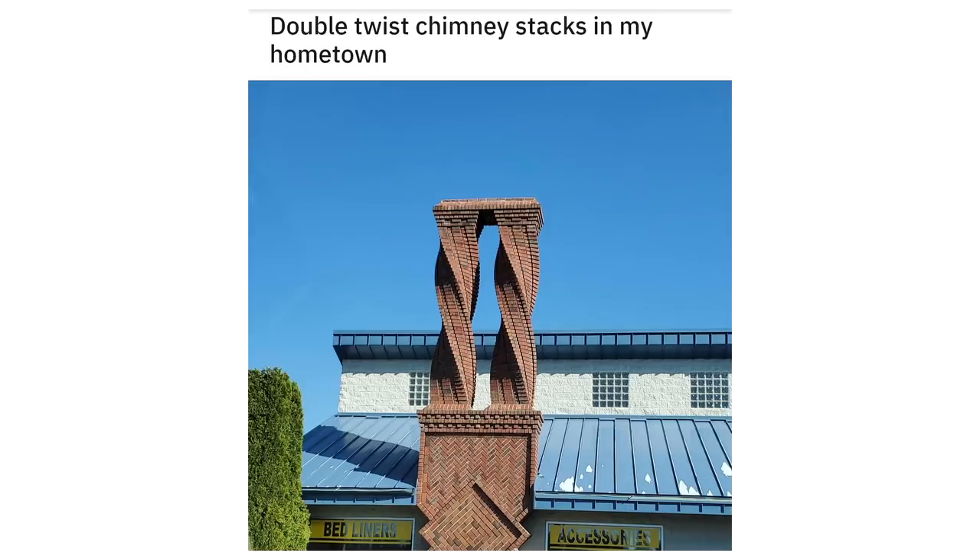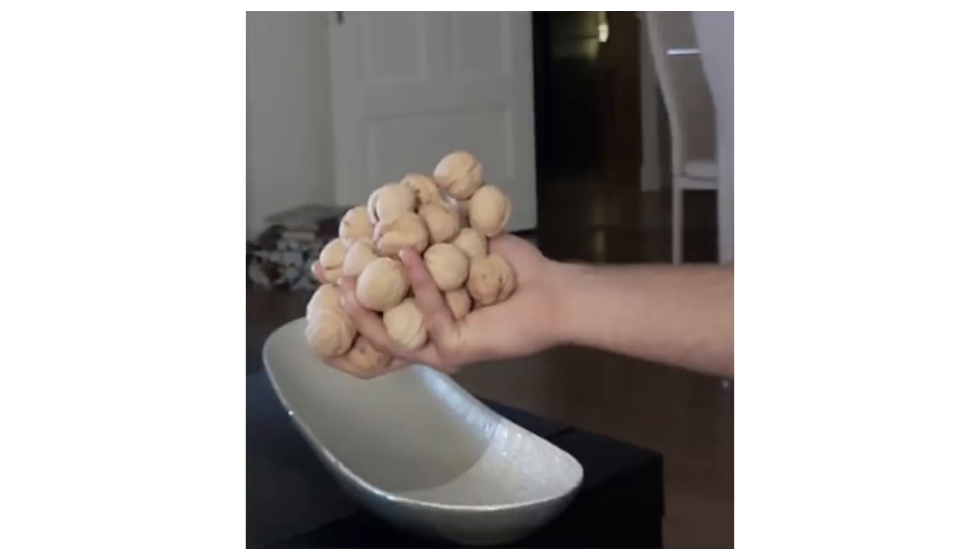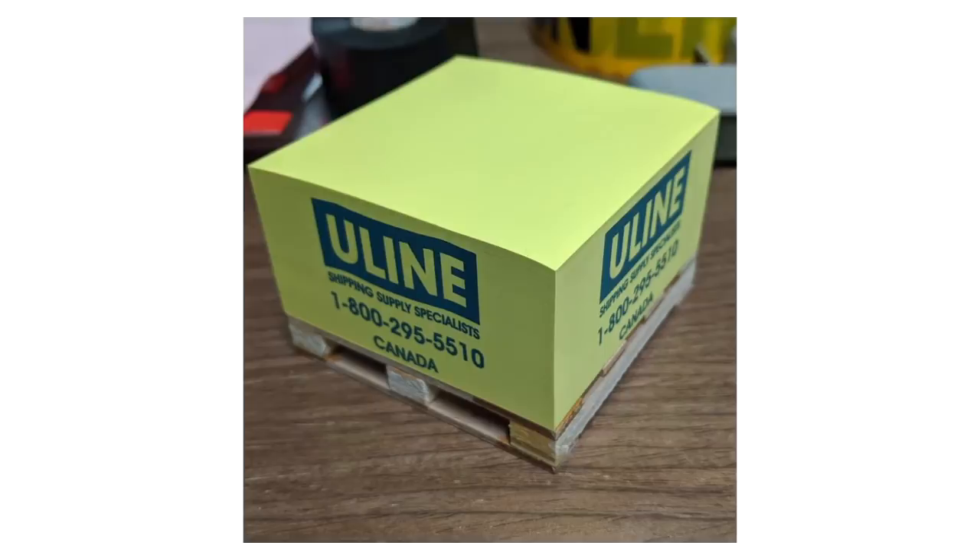Double twist chimney stacks in my hometown. The amount of walnuts I can hold in one hand. This sticky note with a palette.